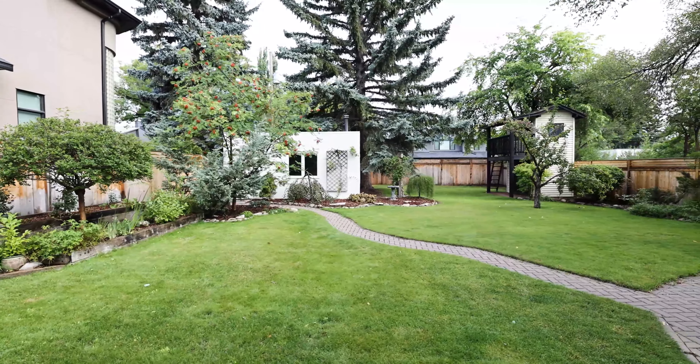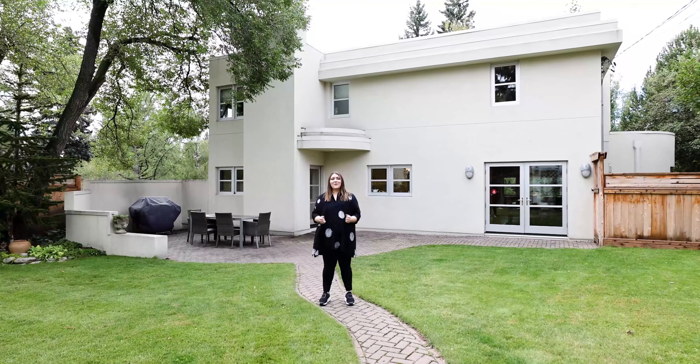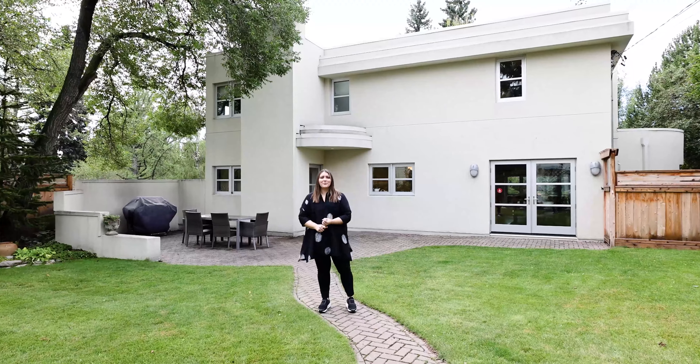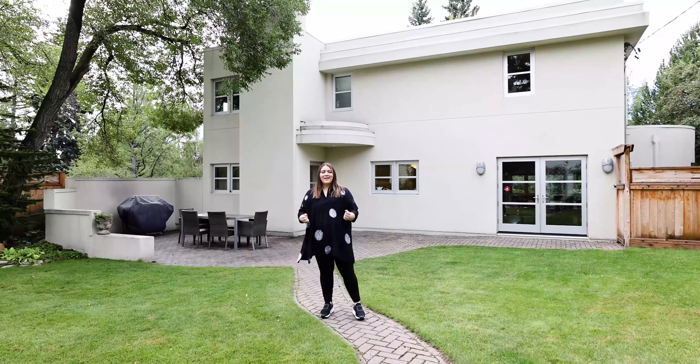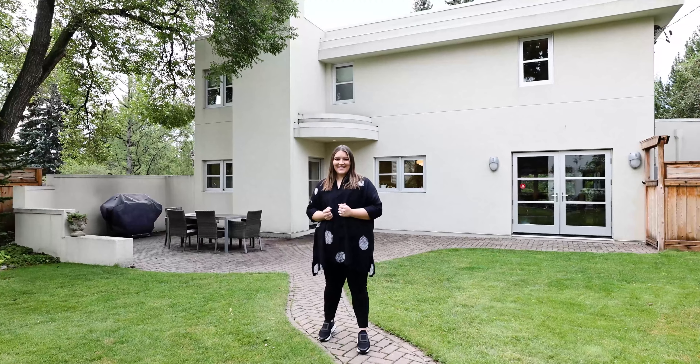Located on a quarter-acre lot overlooking Levis Park, this home is located close to so many amenities, including Modern Loop Shopping, the Glencoe Club, Elbow River Pathways, and close to the best school district in Calgary.